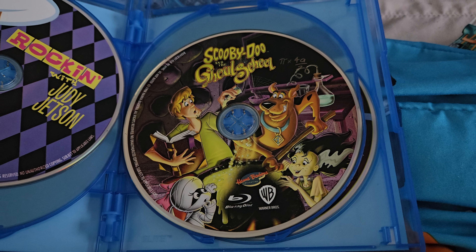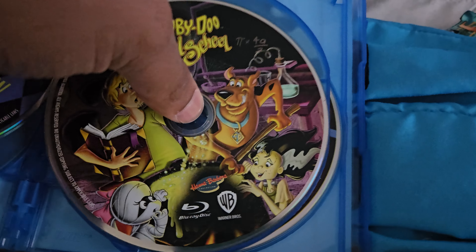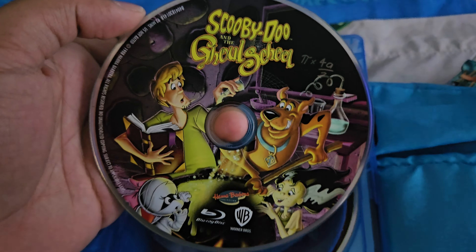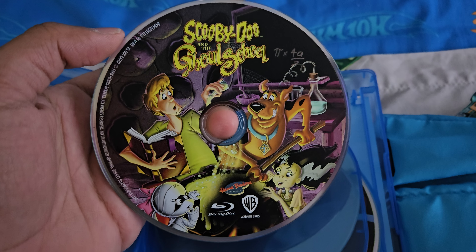Hello everyone, we're back at the Brothers Room once again to do a Blu-ray menu walkthrough of Scooby-Doo. What I got here is Scooby-Doo and the Ghoul School, released around October 16th, 1988.